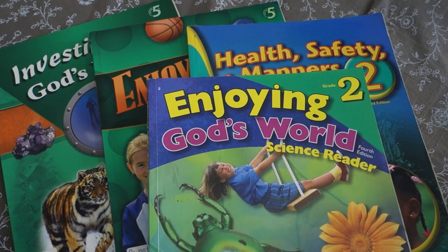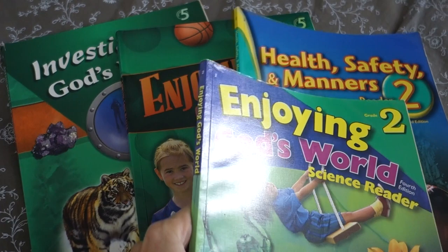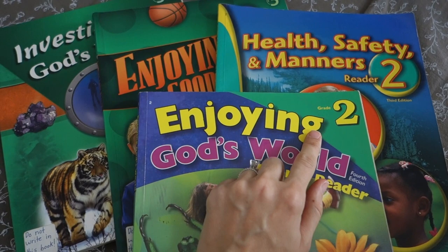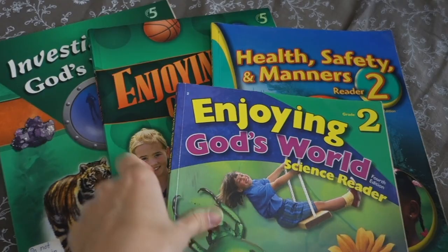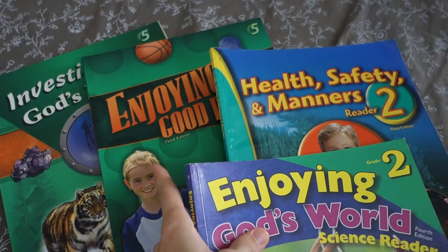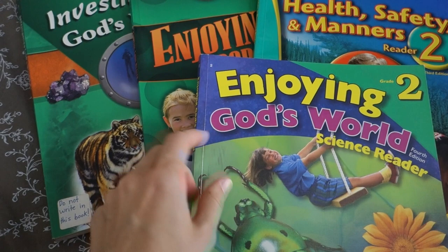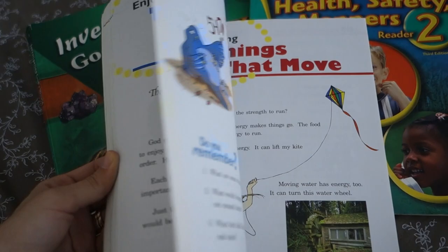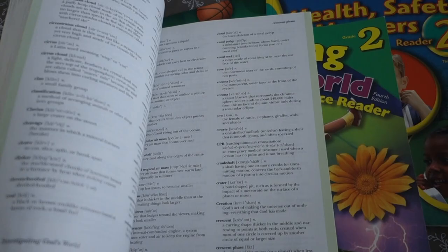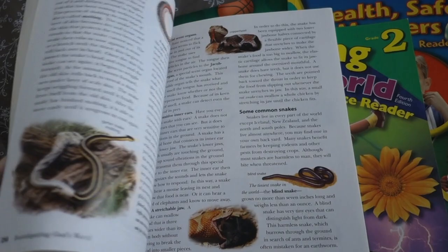Now this is Abeka Elementary Science. Abeka is a Christian school curriculum, not specifically a homeschool curriculum, although many homeschoolers use it. I have the second grade and fifth grade here to show similarities and differences. Basically every year has part of the year focused on health — so fifth grade is 'Enjoying Good Health,' and second grade has 'Health, Safety and Manners' — and then a larger book for the science portion covering general earth science, weather, physics, plant and animal taxonomy, and a variety of topics.